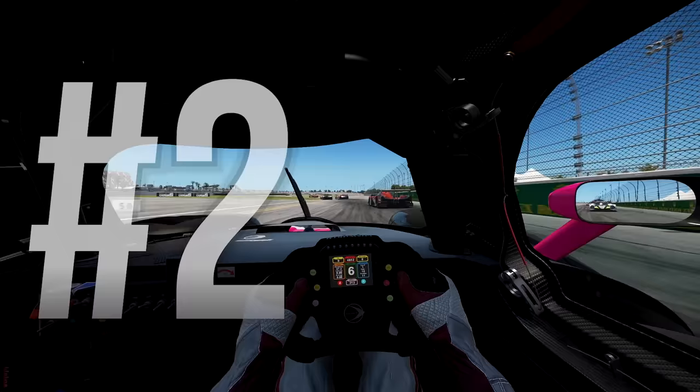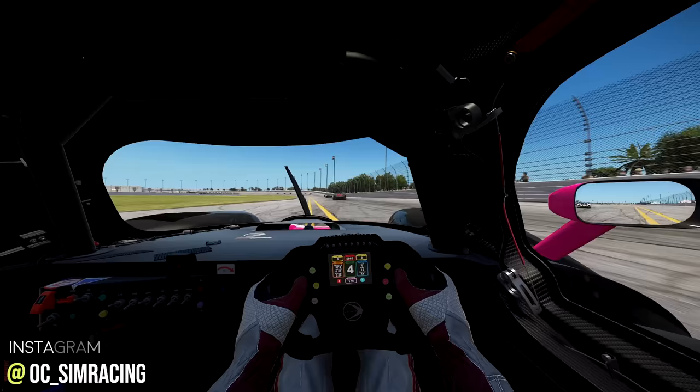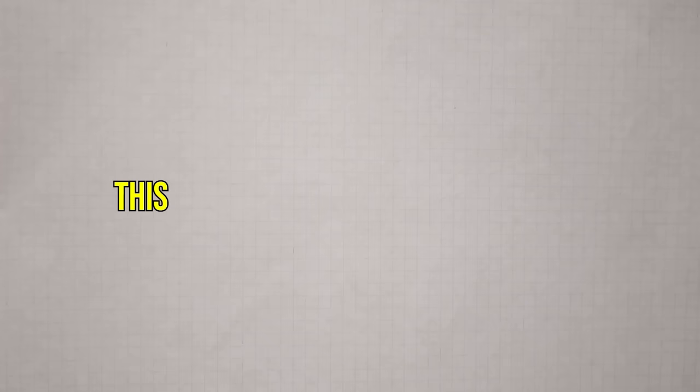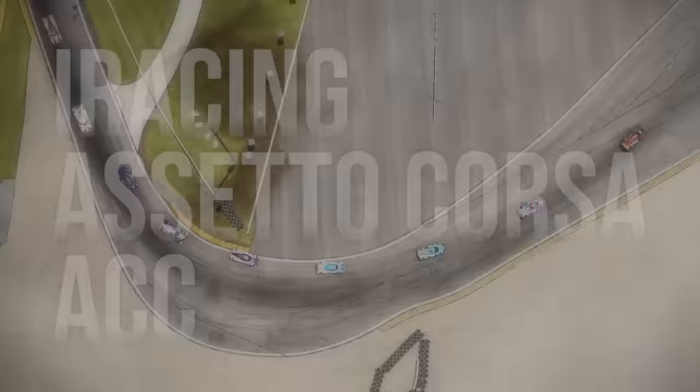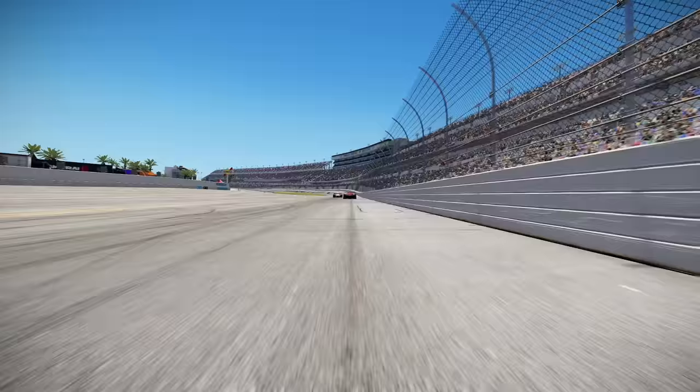Another important consideration is to understand the difference between a racing sim, a simcade, and an arcade racing game. A racing sim strives to replicate real-world driving physics and the overall racing experience, demanding precision and lots of practice. This is what sim racing is all about. The major titles in this segment include iRacing, Assetto Corsa, Assetto Corsa Competizione, among others, and are mostly played on PCs rather than consoles.